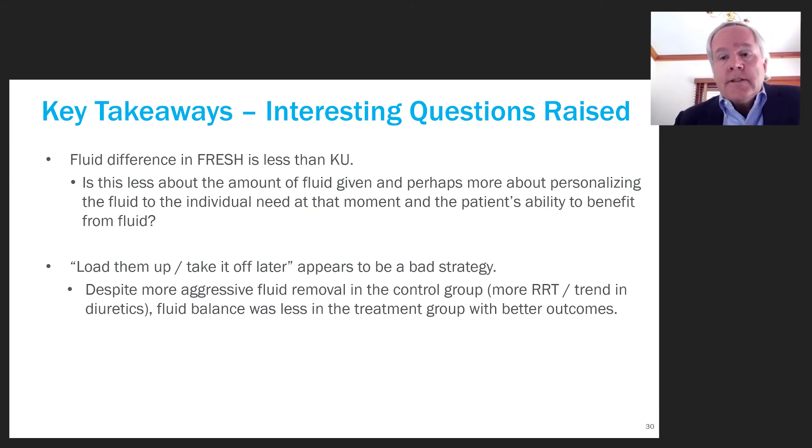Interestingly, in some surgical studies like FEDORA, the total fluid difference between treatment and control groups is very small. This raises the question: is it not only how much fluid we give, but the patient's status at the time we give it? If we're giving fluid to a patient who is not fluid responsive and cannot use it to improve perfusion, we're simply increasing lung water, interstitial edema, or venous pressures to the kidney. The timing of fluid — matching it to physiology — may be equally as important.